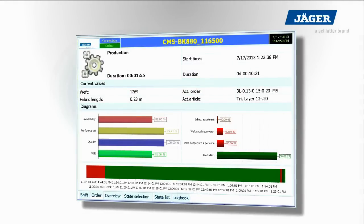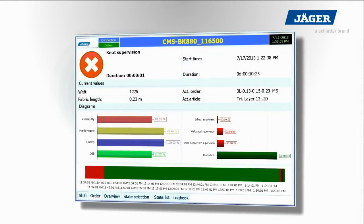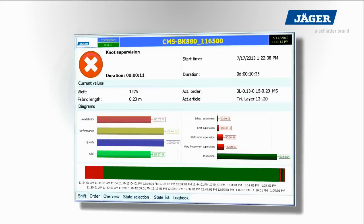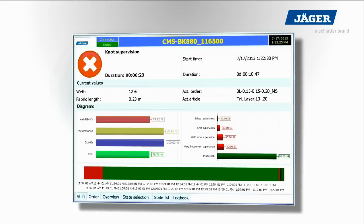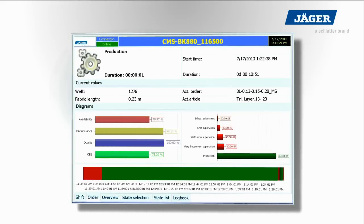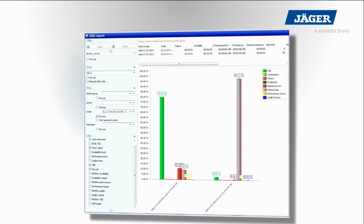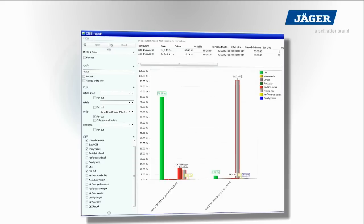Optionally, Jäger offers a CMS software package. This feature allows improving productivity by increasing machine availability, performance and quality. The CMS system offers full OEE functionality. Make machine downtimes transparent, identify necessary actions and optimize your process.